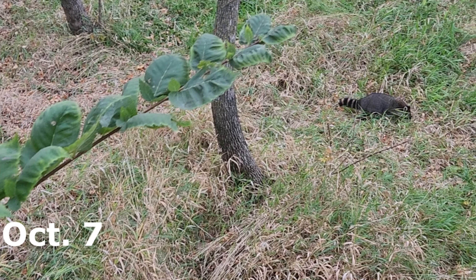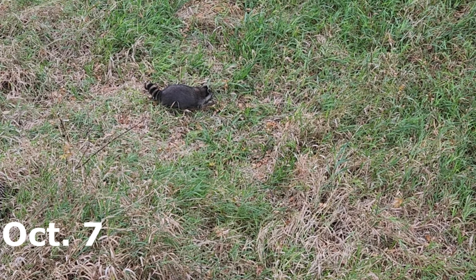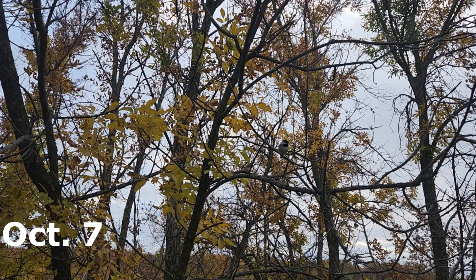This is a morning hunt for me here. I had a doe group work right through — this is one of the does, she worked through the thick stuff. The other part of the group got downwind of me, hit my scent trail, and got out of there in a hurry.